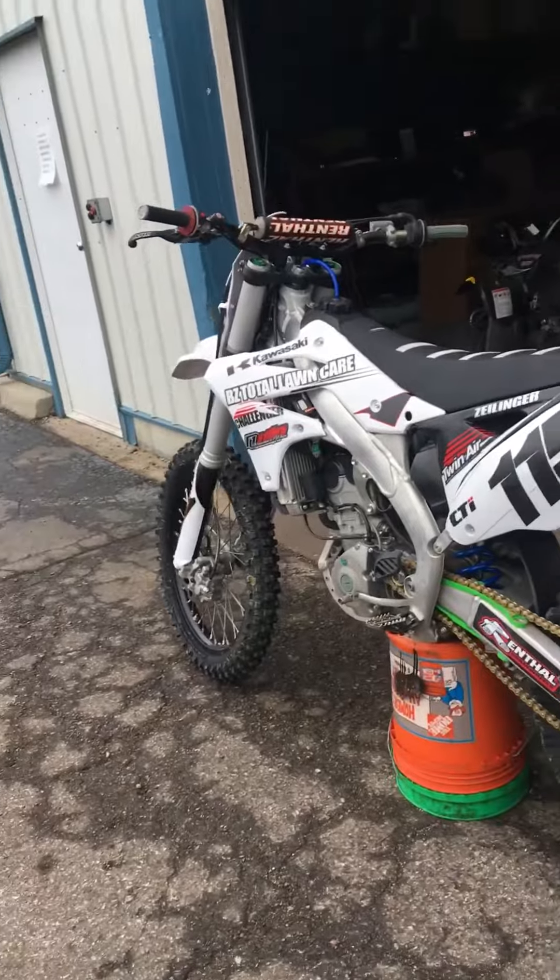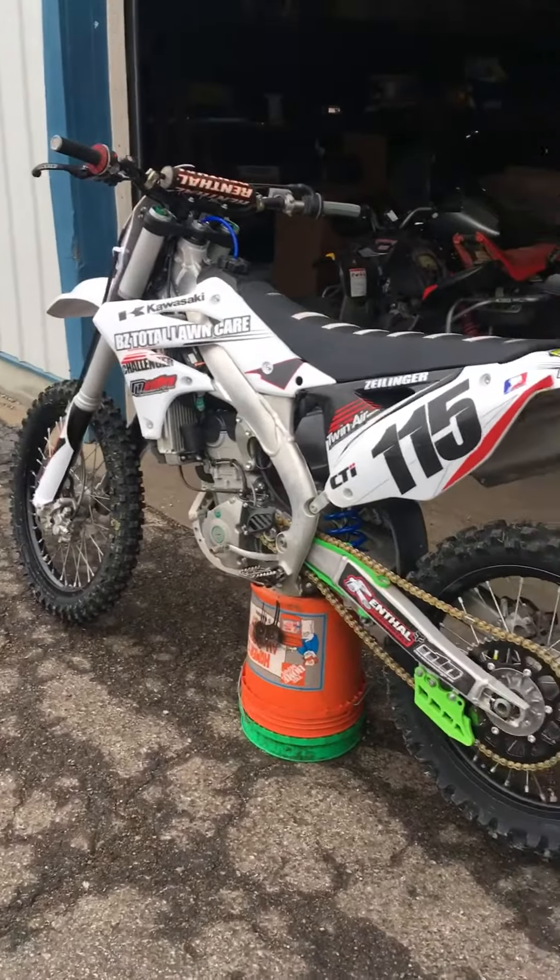Give 712-366-8400 a call and ask for Zach in Motorsports. Come check it out.